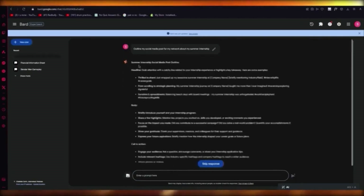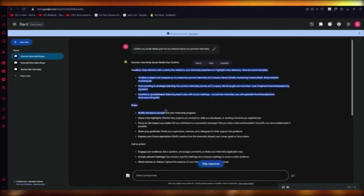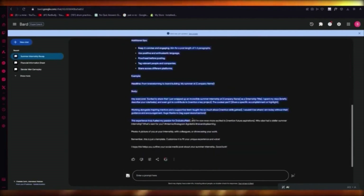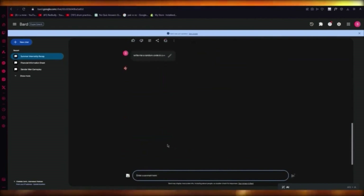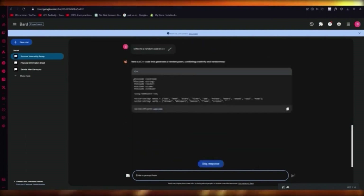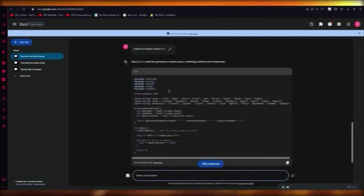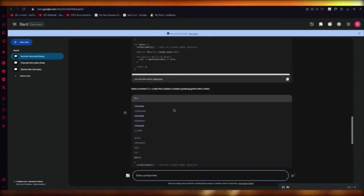Bard creates a whole outline for you with a headline, body, call to action, and additional tips — it gives you the whole body to work with. You can also ask coding questions: write me a random code in C++ and it will do that for you. It's going to write actual C++ code that you can add into your program and it's going to work pretty incredibly.